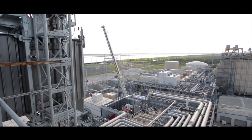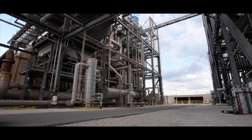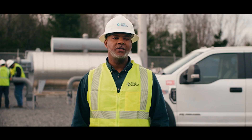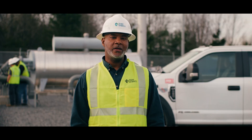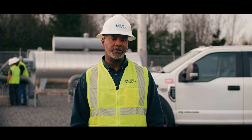Fixing leaks more quickly keeps methane in the pipes and out of the atmosphere. With cutting-edge computing power, Duke Energy is helping solve the industry's methane emissions challenge. That's the power of working together — together we do what matters, and together we can inspire others in the energy sector and beyond to reach their own emissions goals faster.